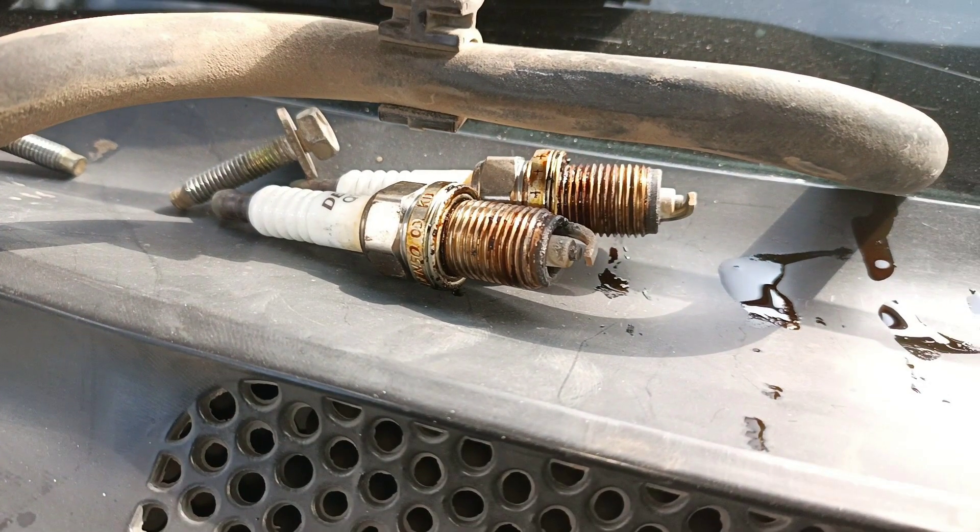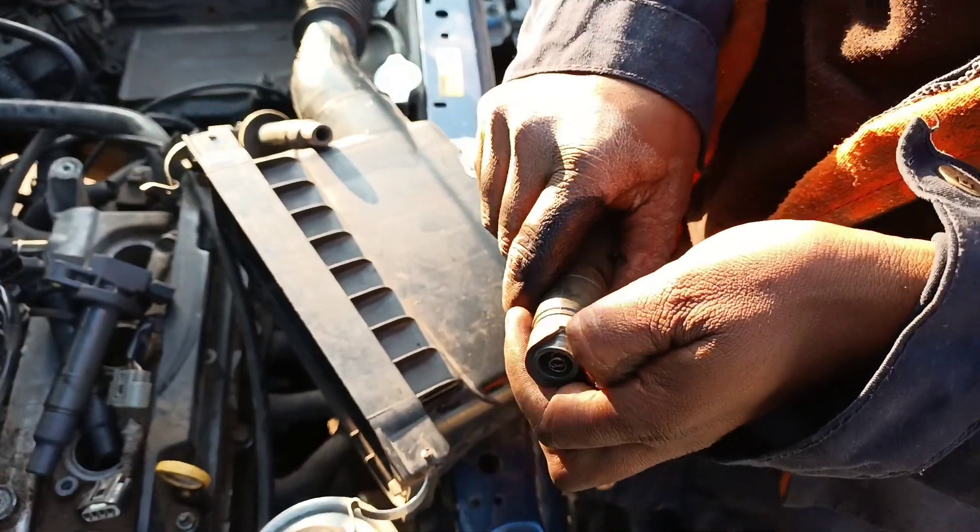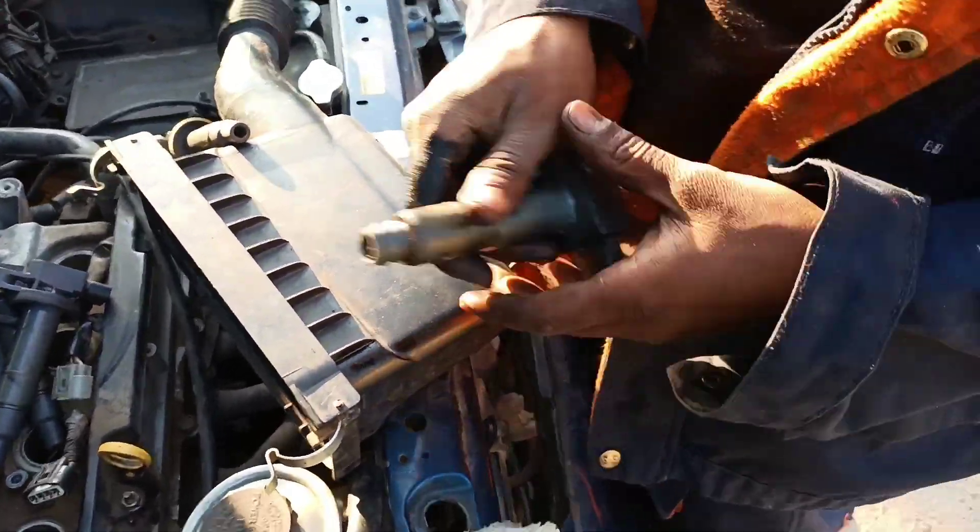When a spark plug becomes fouled or dirty, it doesn't spark effectively, which can cause your car to perform sluggishly. Bad or defective coils can adversely affect engine performance in a number of ways.